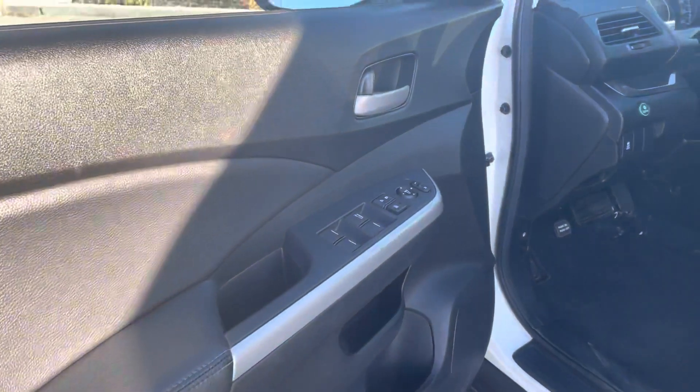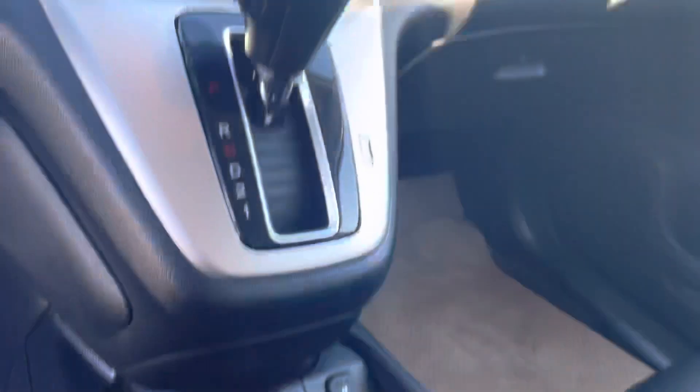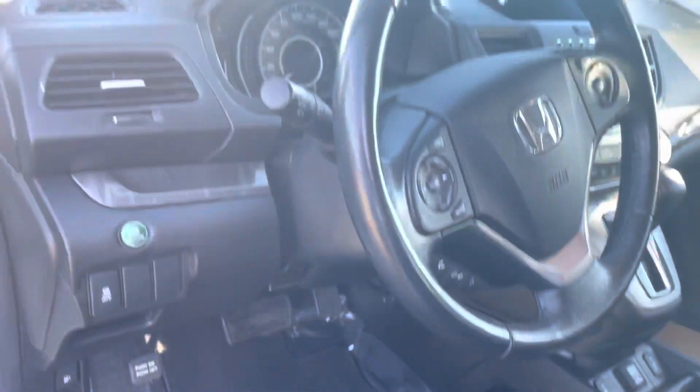I'll show you the interior here. It is leather. Super clean. It has the sunroof. There are heated seats, dual zone climate, the backup camera, and Bluetooth. Really nice condition.